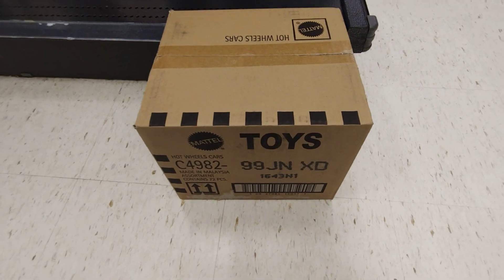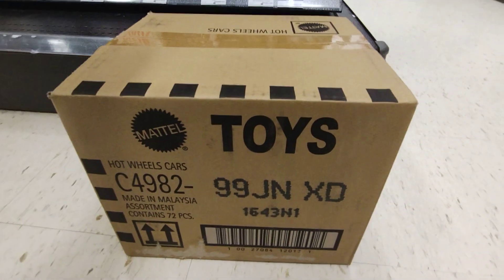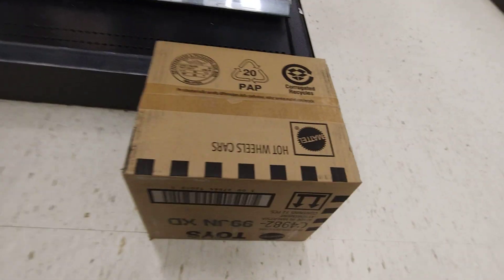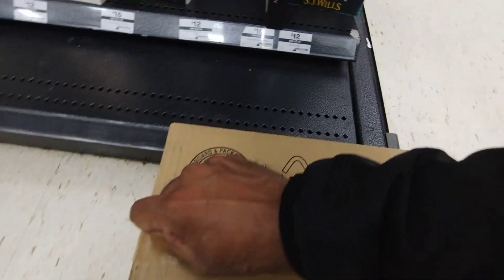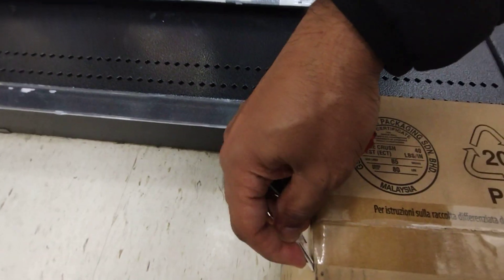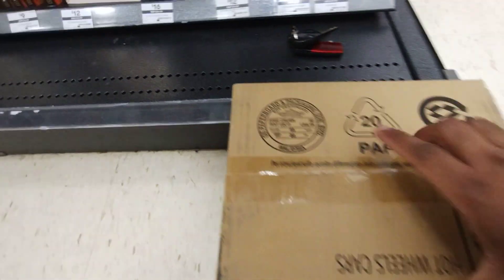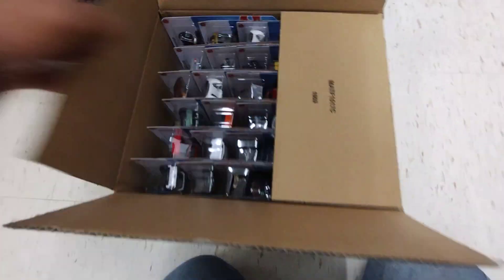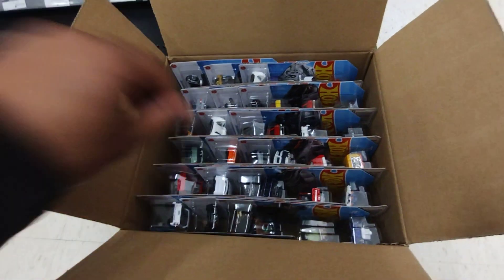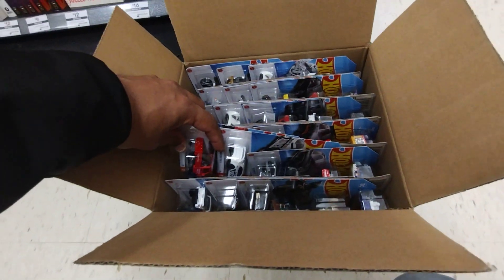Hey guys, I've got a new case here — a fresh case! After a long time, the store has got the case in. It was all JKs until now, so they've skipped all those cases and gone directly to N. Let's see if there's a super in here.